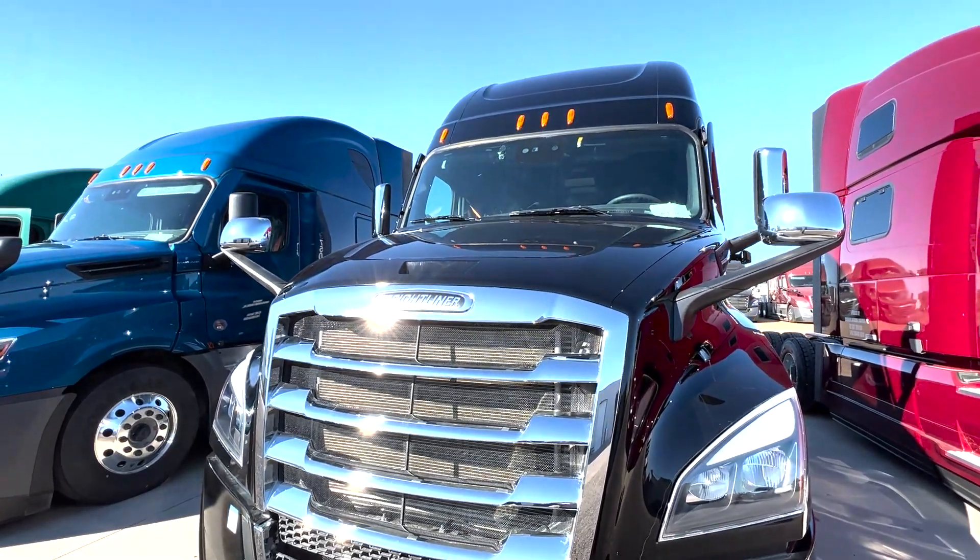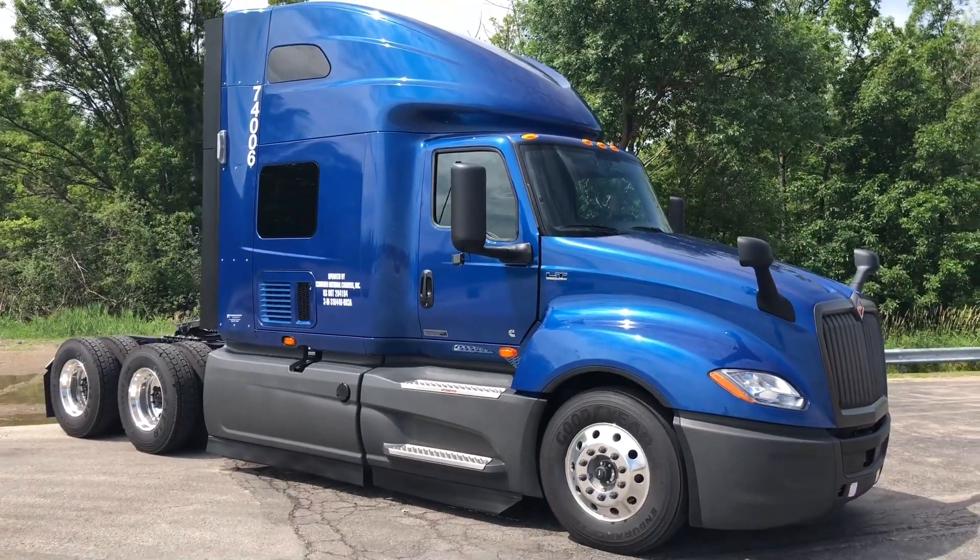To make this decision easier, we will compare the two latest models that SFI has received — the 2022 Freightliner Cascadia and the International LT.